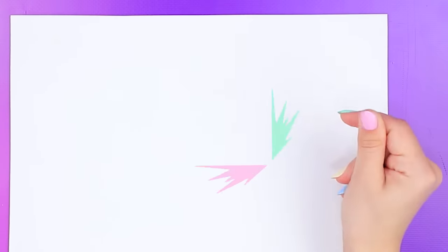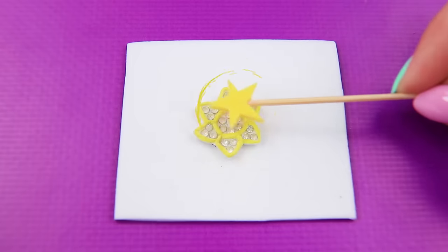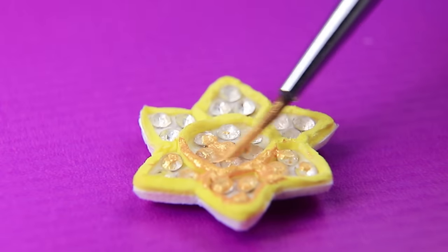A cardboard sheet shrinks to a little square — add rhinestones to the flower and highlight it with clear acrylic gold.